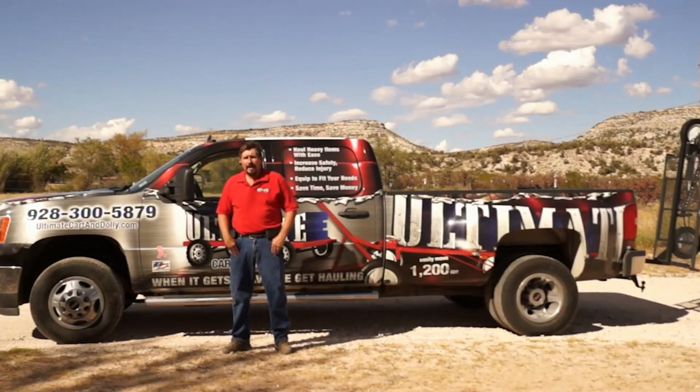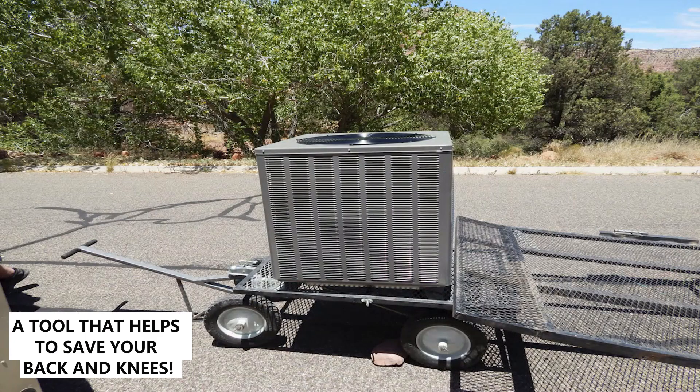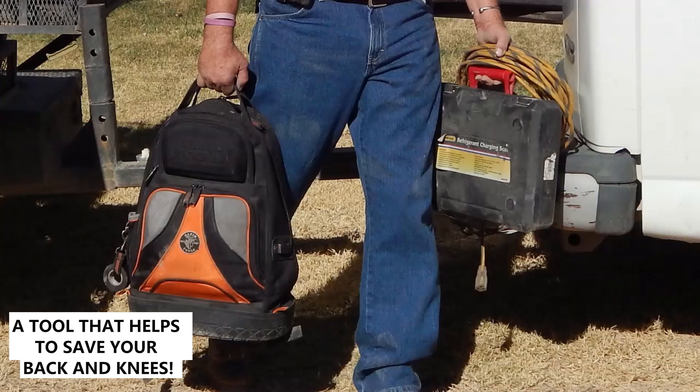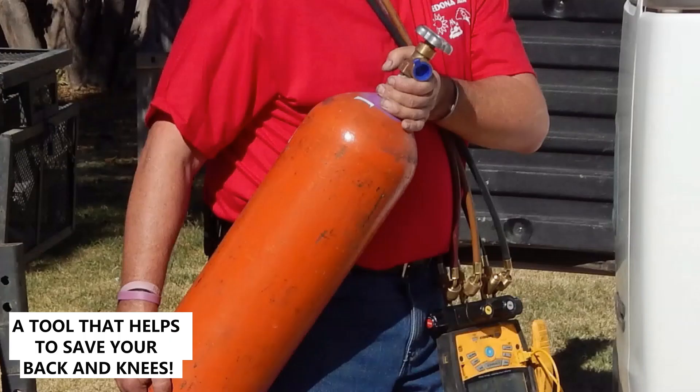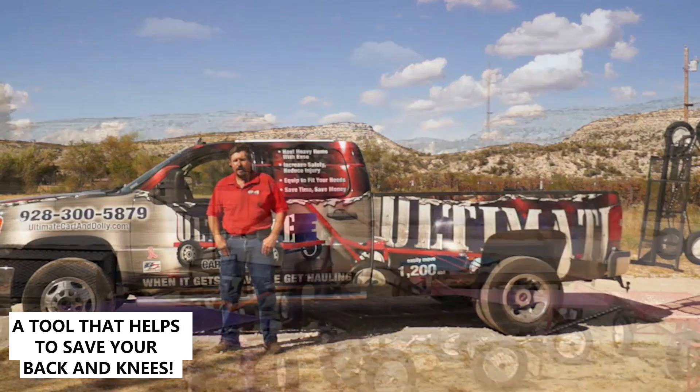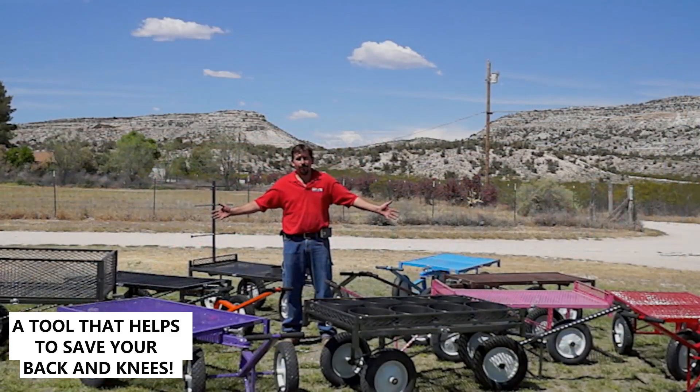Hi, I'm Courtney Brown and I've worked in the HVAC business for over 12 years. Like many tradesmen, I've spent years hand-carrying equipment and tools in and out of countless work sites. Finally, I realized there's an easier way, and that's why I developed the Ultimate Cart and Dolly system.